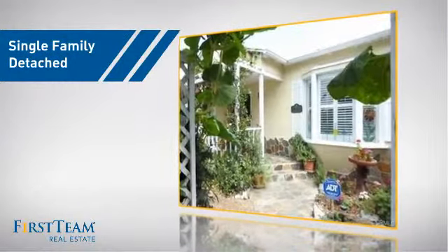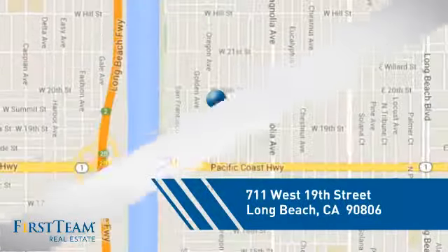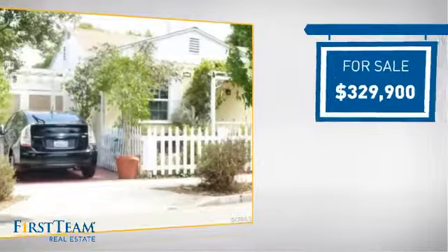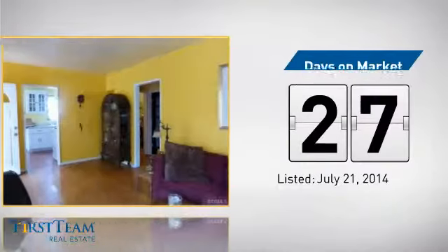This detached home is a great choice for families who want the privacy of their very own lot, and it's located in the Long Beach area. Currently listed at just over $325,000, it's been on the market since July.